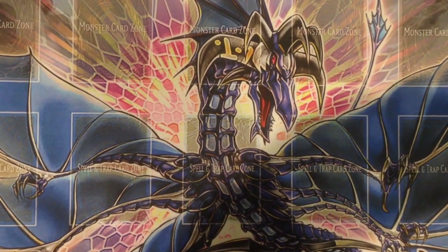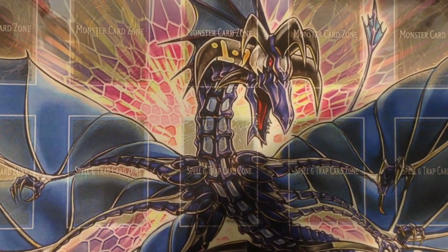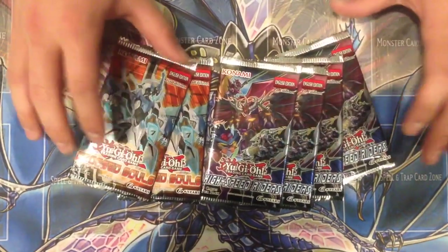What is going on YouTube? This is Sam from Team SamuraiX1, and today I've got six packs — two Crossos and four High Speed Riders — and these packs are brought to you guys by David.